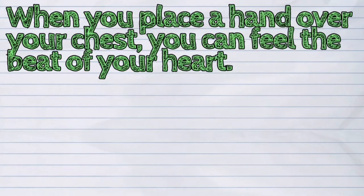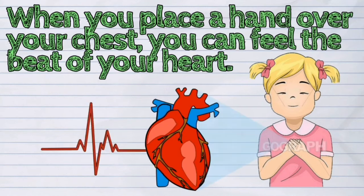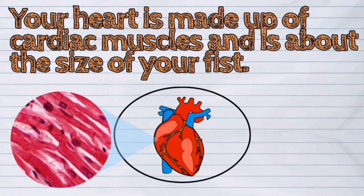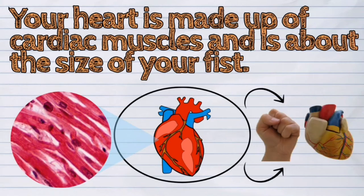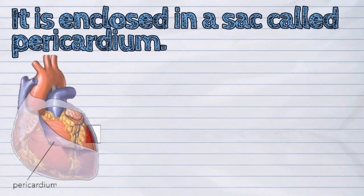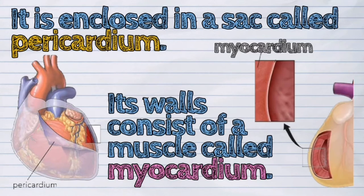When you place a hand over your chest, you can feel the beat of your heart. Your heart is made up of cardiac muscles and is about the size of your fist. It is enclosed in a sac called pericardium, and its walls consist of a muscle called myocardium.